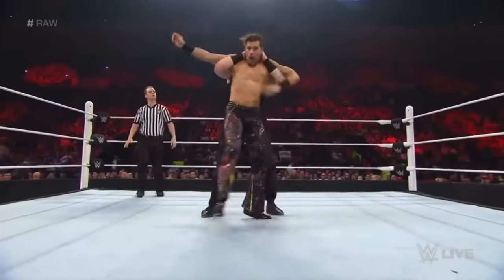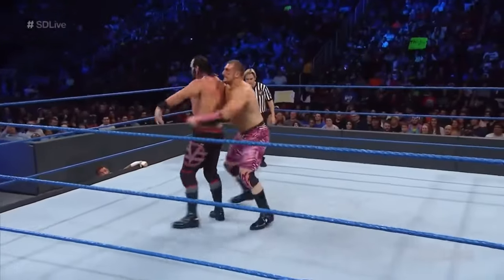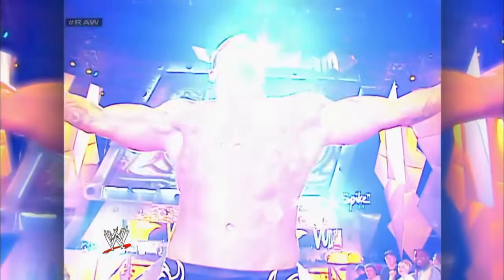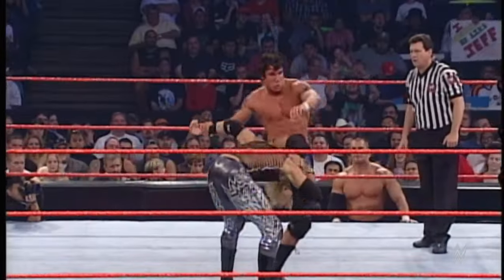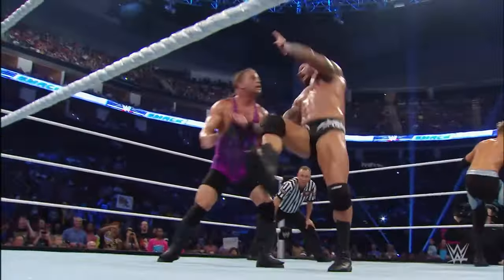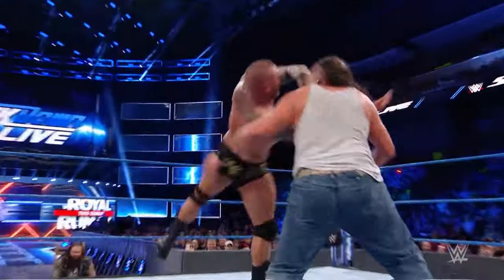The Full Nelson Slam had been utilized by several wrestlers like Jinder Mahal, Mojo Rawley, and Chris Masters. It is a derivative of the Full Nelson, executed by grabbing the opponent's arms from behind, locking them above their back, and slamming them onto the mat. Randy Orton subsequently transitioned away from the Full Nelson Slam, opting for the diving crossbody and later incorporating the overdrive into his repertoire. However, it wasn't until 2003 that Orton introduced the RKO, a move that would become synonymous with his name, propelling him to major stardom in the wrestling world.